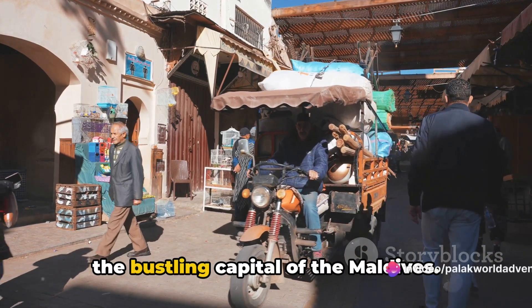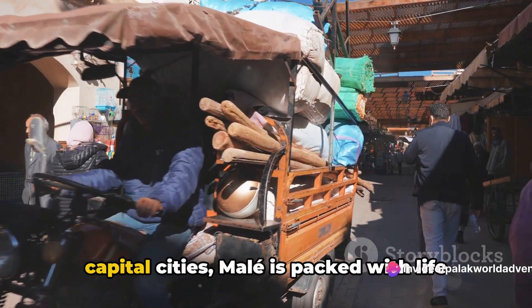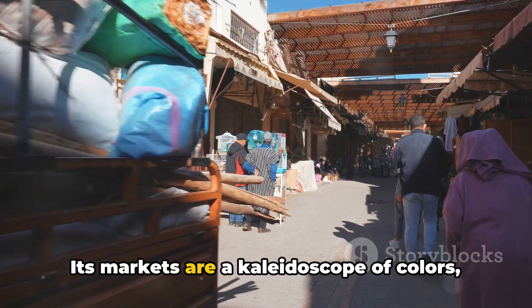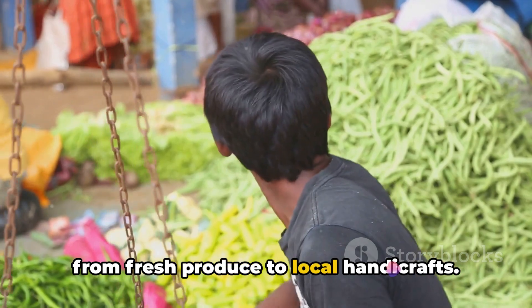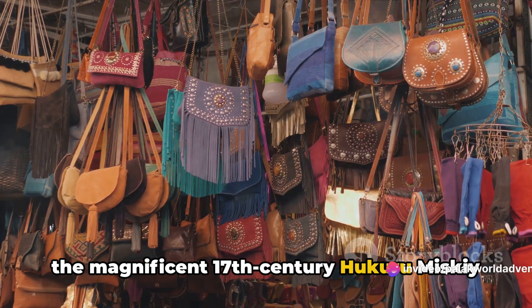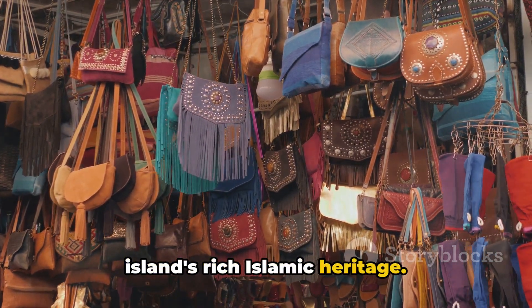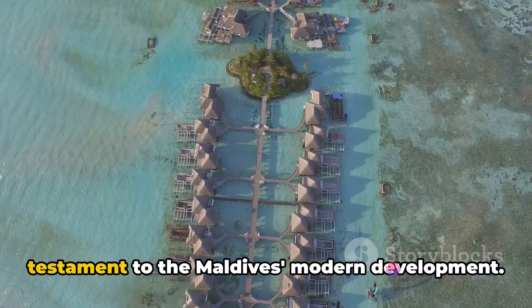Following Addu City, we journey to Malé, the bustling capital of the Maldives. Despite being one of the world's smallest capital cities, Malé is packed with life and energy. Its markets are a kaleidoscope of colors, scents, and sounds, offering everything from fresh produce to local handicrafts. The city is also a spiritual hub, with the magnificent 17th-century Hukuru Miskiy mosque standing as a symbol of the island's rich Islamic heritage.